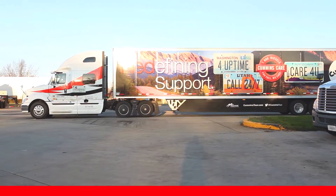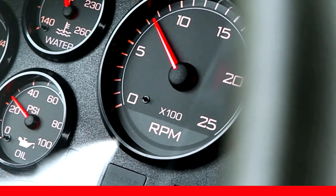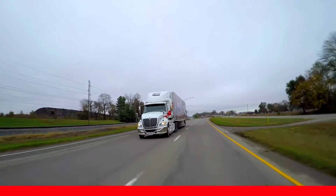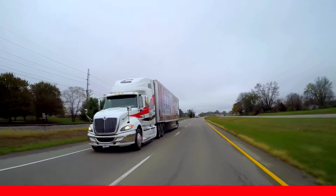When you start off and accelerate, you want to run the RPM just high enough so that when you shift, the engine comes back into gear at an RPM that enables you to keep picking up speed. But the bottom line is you don't want to run up the RPM any higher than you absolutely have to.